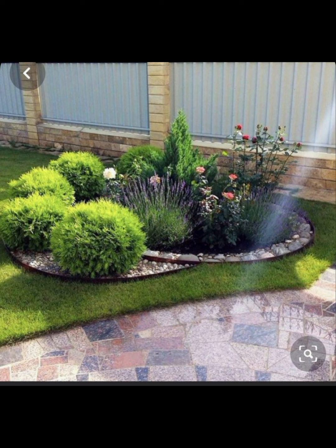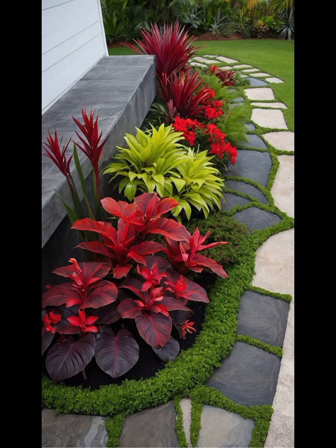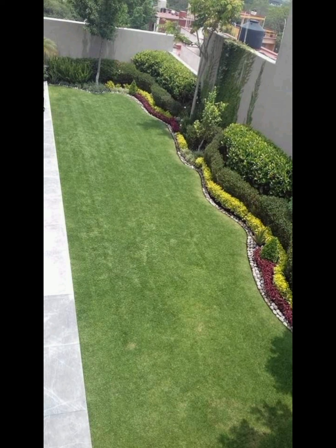Sketch your garden layout taking into account pathways, seating areas, and focal points. Then choose a style — decide on a garden style that reflects your preferences, such as formal, informal, cottage, Japanese, or modern.